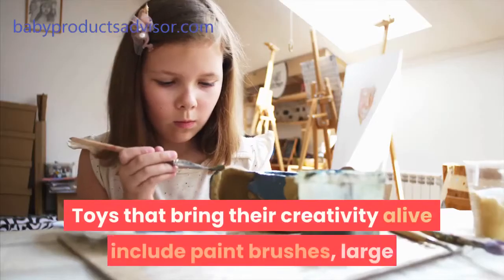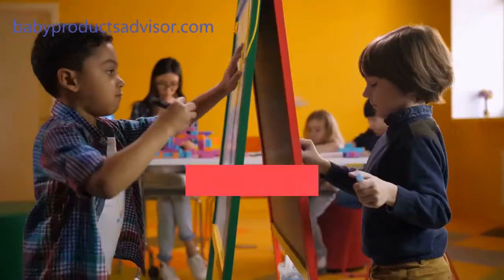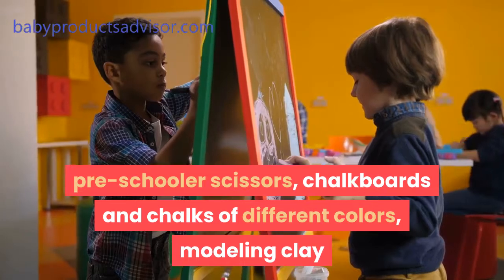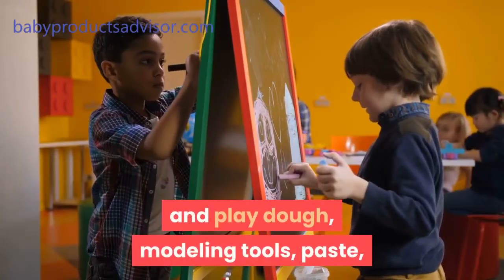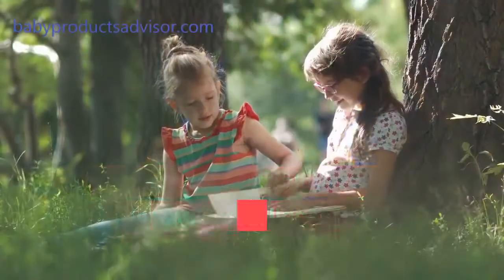Toys that bring their creativity alive include paint brushes, large and small papers for drawing and painting, pre-schooler scissors, chalkboards and chalks of different colors, modeling clay and play-doh, modeling tools, paste, paper mâché, and cloth scraps for making collages and mosaic patterns.